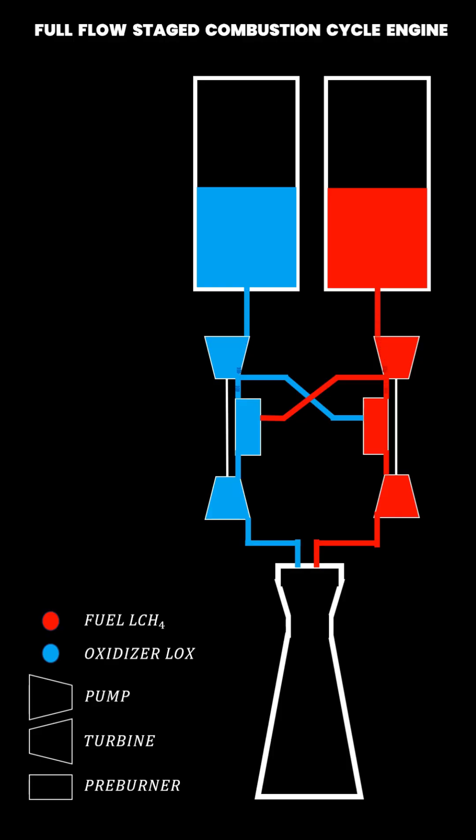It employs a full flow stage combustion cycle to generate thrust. The fuel, depicted in red within the diagram, exits the tank and enters the fuel pump, where the fluid's pressure is increased. Subsequently, the flow divides into two paths: the larger volumetric flow goes directly into the fuel-rich preburner, where most of the fuel is burned with a small portion of oxidizer.